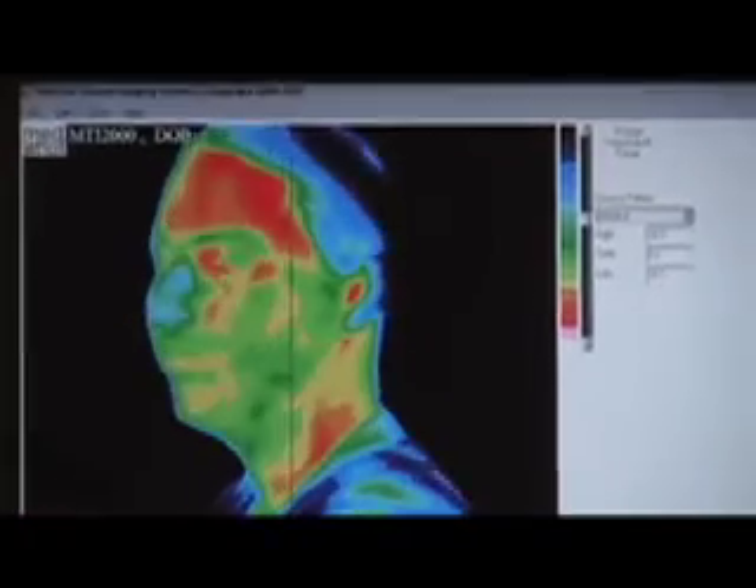We've completed the headshot — thank you very much. If you'd like to find out more about thermography and other things offered at LifeWorks Wellness Center, go ahead and look up LifeWorksWellnessCenter.com for contact information. Thank you and have a great day.